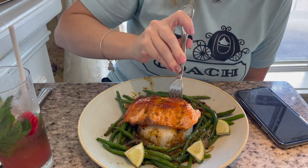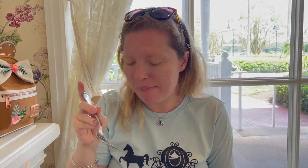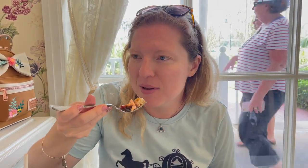The salmon is super flaky. That is delicious — I love the miso flavor, it really comes through. It's a nice sweet, umami glaze kind of flavor. The rice is really nice too. I like that hint of lemon in the rice — it gives that freshness, like you would squeeze lemon on top of your salmon, but it's in the rice. And the salmon is really soaked in that sauce. Delicious.